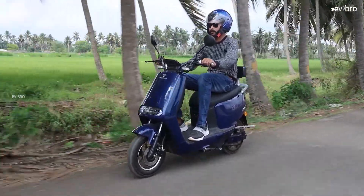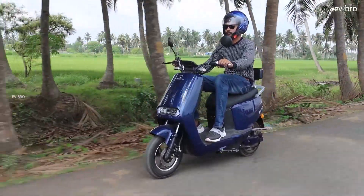Lead-acid battery electric scooter or lithium-ion battery electric scooter — which is best for you? I will explain each and every detail. By the end of this video, you will be able to decide which electric scooter is better for you. Namaste, I am Krishnjitanya Mandela, your EV Bro.